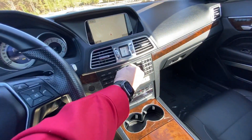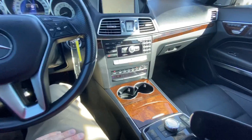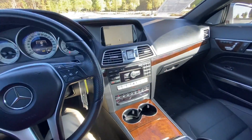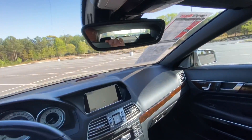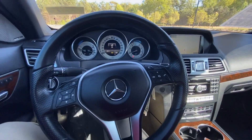Let me turn the radio down. Voice controls are right here on the steering wheel, as well as dual climate control. All types of great features and safety features on this Mercedes.